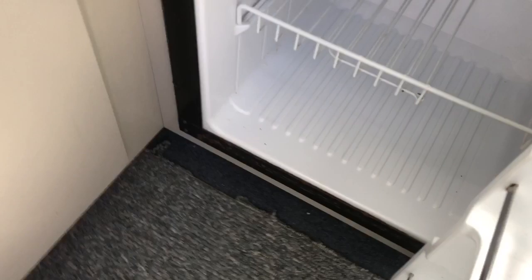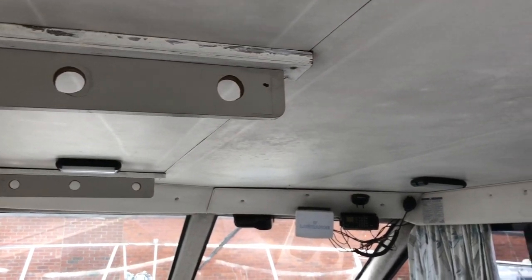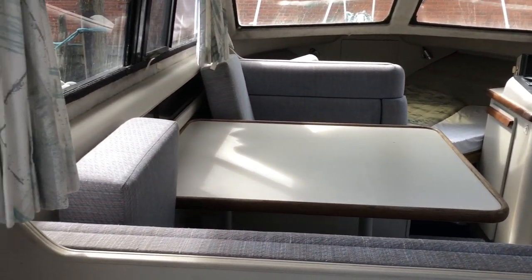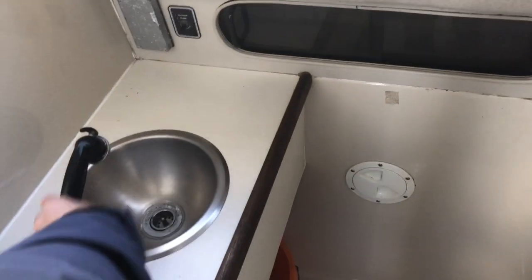All pretty clean. There's a sink unit as well, and a toilet compartment to starboard as you walk in. The shower pulls out of the sink, and there's an electric flush toilet.